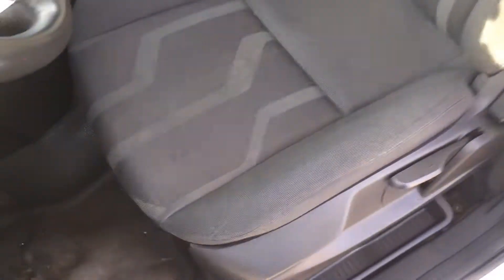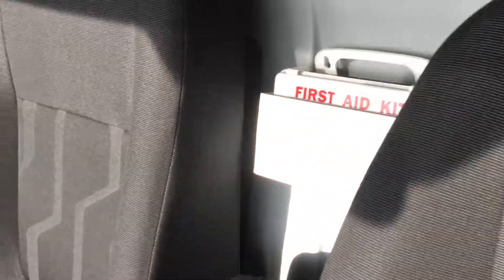You also have the cloth seats in great condition. As you can see, lots of headroom.